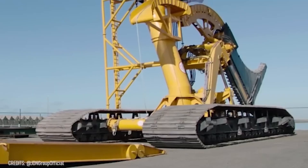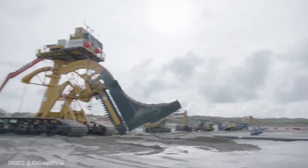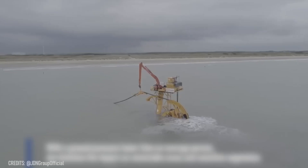Don't let this giant size fool you. Despite its large dimensions, this trencher is designed for eco-friendly intertidal keybit burial work, causing minimal negative impact on vulnerable areas.